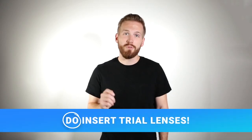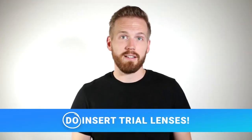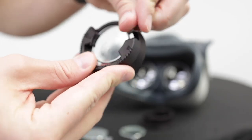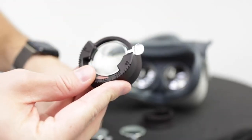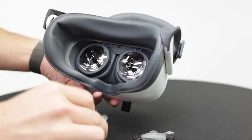Number five: do insert trial lenses. Virtual Field still requires trial lenses, so don't forget them. Before the test starts, insert sphere and cylinder lenses that match your patient's distance prescription. There is no additional add for power in presbyopic patients, so you don't need to make any adjustments to the distance prescription before putting it into the headset.